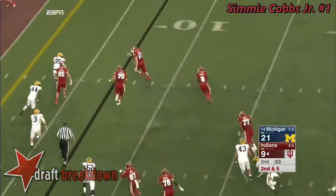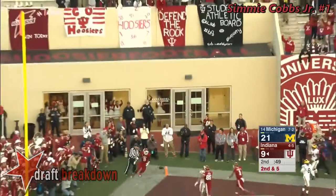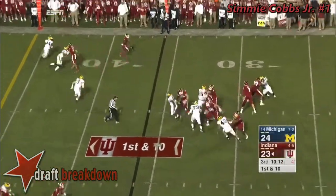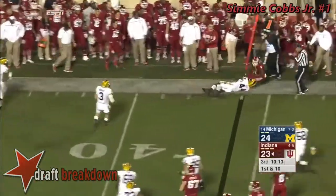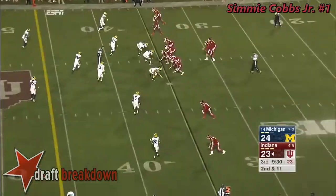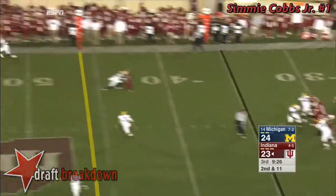Screen set up. Blockers out in front for Jordan Howard — he's going to walk into the end zone. That's an Indiana touchdown. Blitz coming. A little pick play out on the edge, and it works for a gain of five to Ricky Jones. Check with me — that fine line between sitting at the line too long and his lineman falling offside.